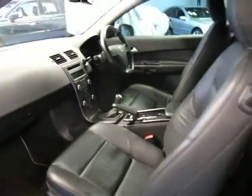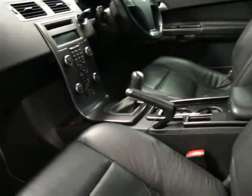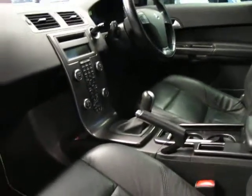This car is also a manual, it's got a very good log book history to it. The leather is in very good condition. The car has travelled 58,000 kilometres.